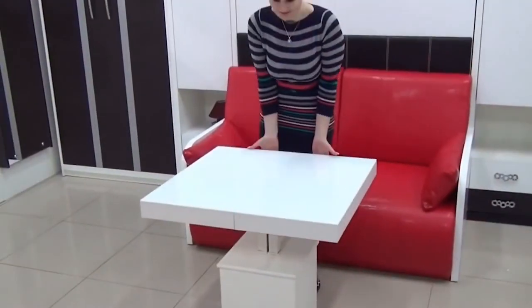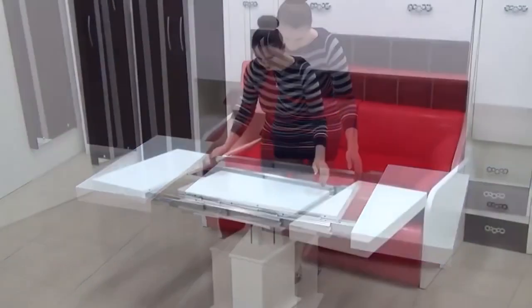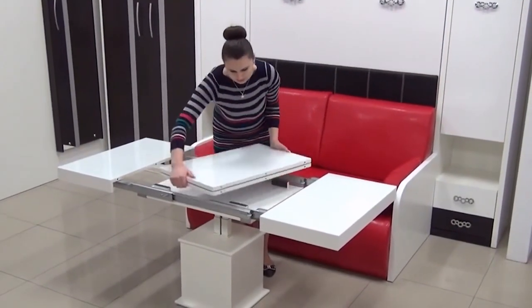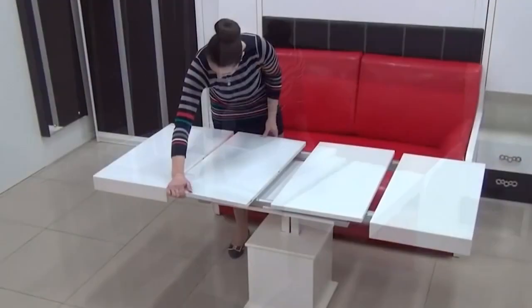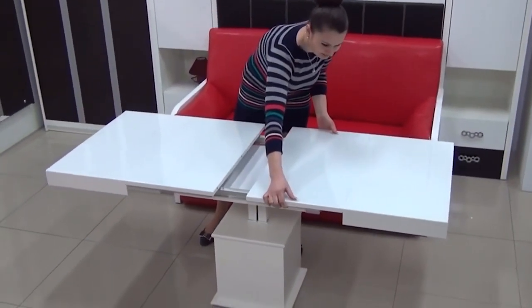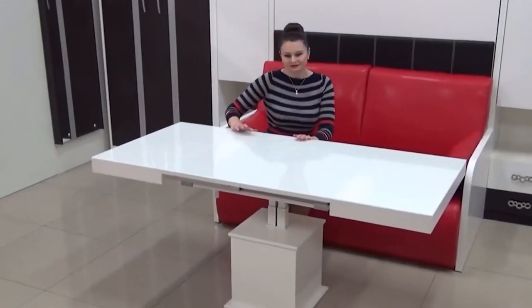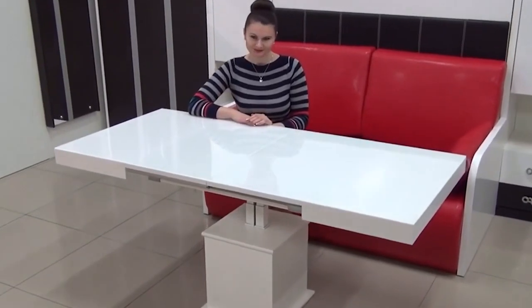you have to use a special lever to lift the tabletop above the small base to a proper height. Once the tabletop is in the proper position, it can be slid apart in two pieces. All additional elements are stored inside the table and can be easily picked and installed. After being used, the table can be easily transformed back until the arrival of your next guests.